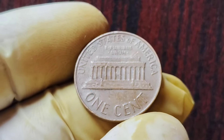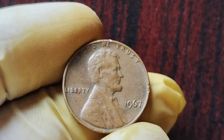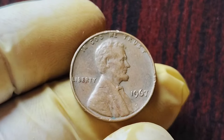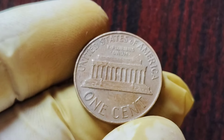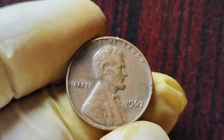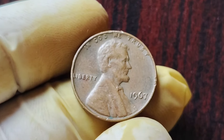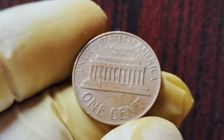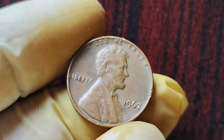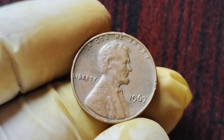If you're interested in adding a 1967 No Mint Mark Lincoln penny to your collection, it's important to do your research and be cautious when purchasing rare coins. Unfortunately, there are counterfeiters looking to take advantage of unsuspecting collectors. Make sure to buy from reputable dealers and have the coin authenticated by a professional before making any significant investment. In conclusion, the 1967 No Mint Mark Lincoln penny is a true rarity with a value of $1.8 million or more. If you enjoyed learning about it, be sure to give this video a thumbs up and subscribe to our ZE Coins World for more fascinating coin-related content.